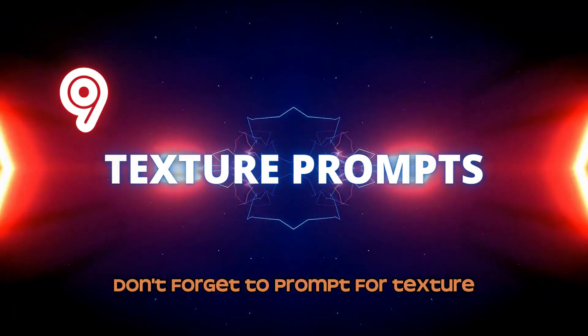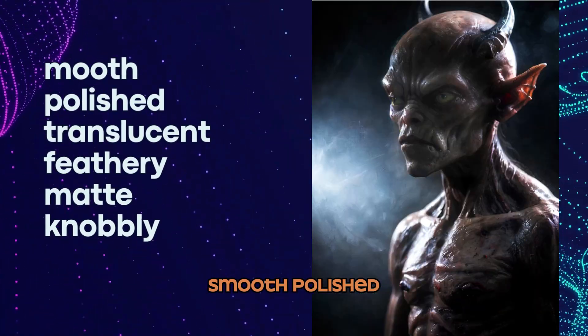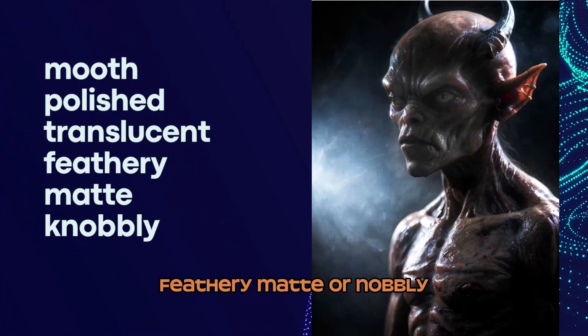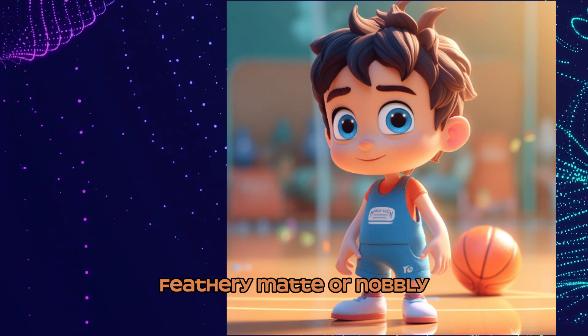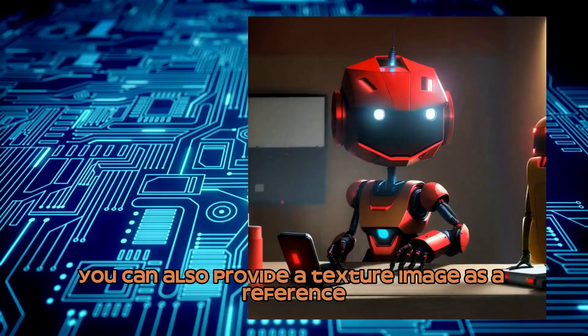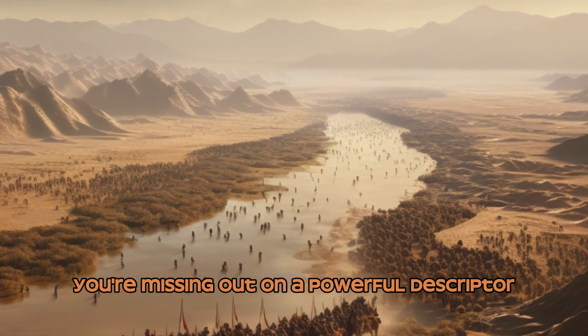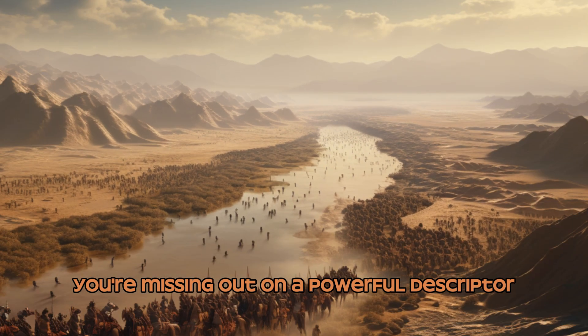Number 9: Texture Prompts. Don't forget to prompt for texture. Use words like rough, smooth, polished, translucent, feathery, matte, or knobbly to describe the textures you want in your images. You can also provide a texture image as a reference. If you're not describing texture, you're missing out on a powerful descriptor.